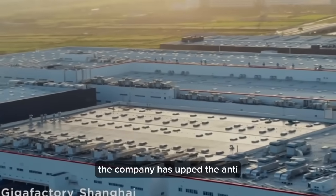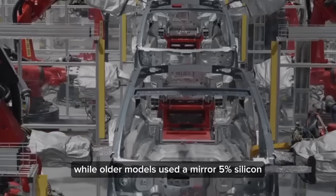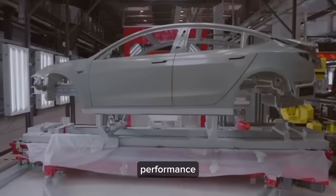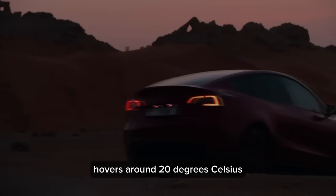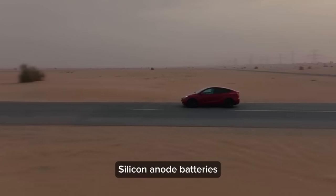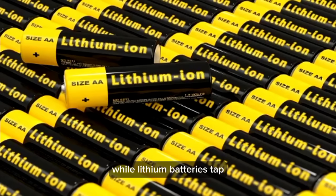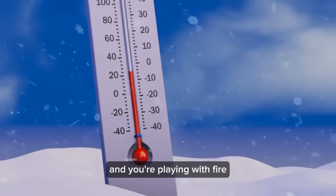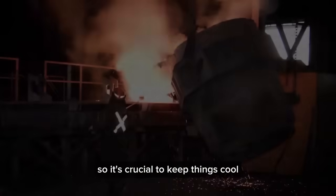Tesla has upped the ante by incorporating more silicon into its batteries. While older models used a mere 5% silicon, newer ones boast 10–50%, enhancing capacity and energy density. The ideal temperature for peak performance hovers around 20 degrees Celsius. Silicon anode batteries outshine traditional lithium ones by handling higher temperatures — more than double the range — while lithium batteries tap out at around 80 degrees Celsius. However, pushing temperatures past 130 degrees risks the battery melting down, so it's crucial to keep things cool.